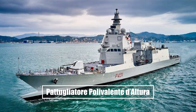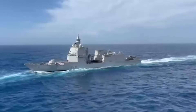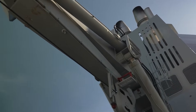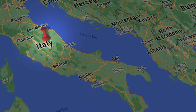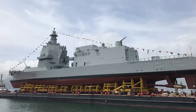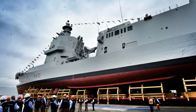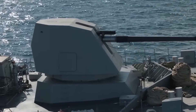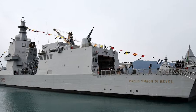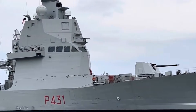The PPA — Pattugliatore Polivalente d'Altura — was born as a modular patrol ship. The world saw a flexible hull, a lean crew, and a ship that could swap roles with containerized modules. The PPA family had light, light plus, and full variants, each with growth margins, mission bays, and automation. The patrol label stuck even as the full variant added more sensors, more weapons, and more power. But the real twist was in the DNA: one hull, many roles, and the ability to scale from peacetime patrol to full combat escort. Italy's patrol ship was a setup for the ultimate twist — a destroyer hiding in plain sight.